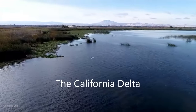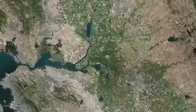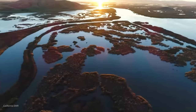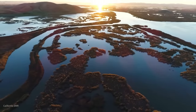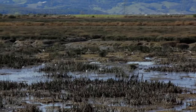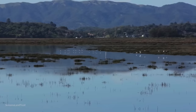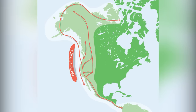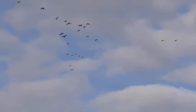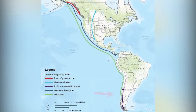The California Delta is the largest estuary and inland river delta in the Western Americas. Located in Northern California's San Francisco Bay Area, it is home to a complex network of watersheds. Millions of migrating shorebirds annually take refuge in the delta, which is considered the most important component of the Pacific Flyway — a major north-south flyway route for migrating birds in the Americas, extending from Alaska to Patagonia, Chile, and Argentina.